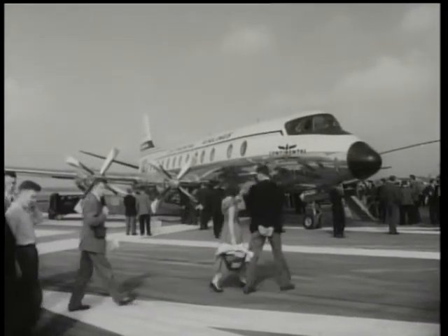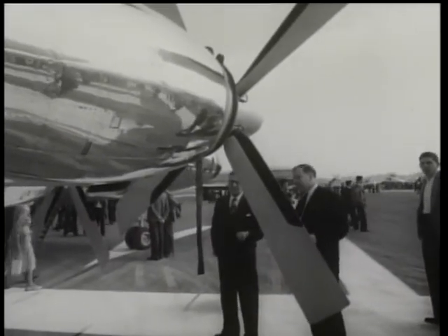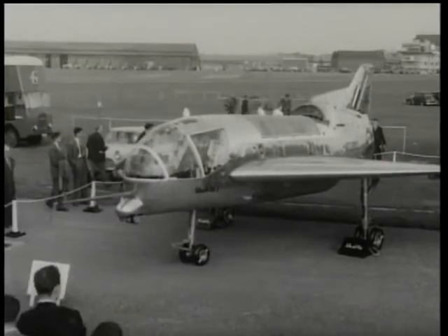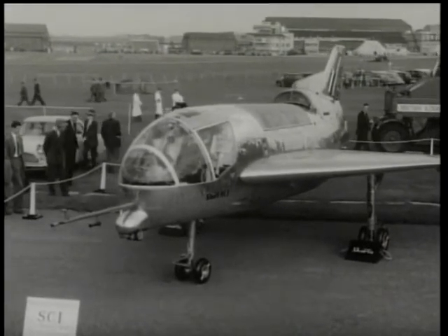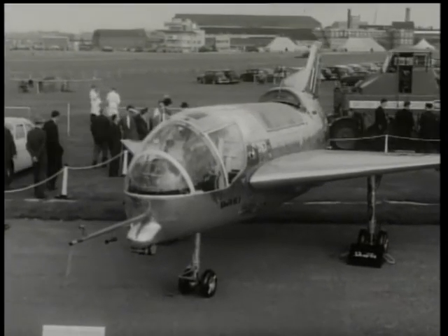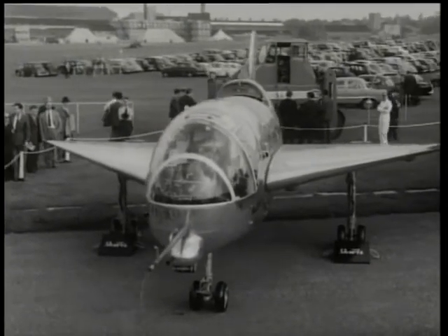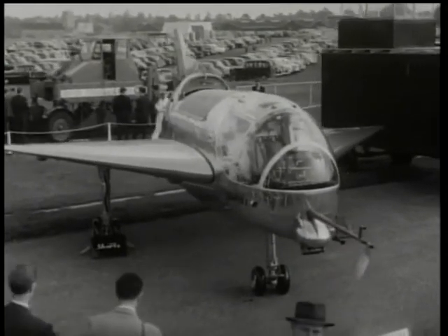Our cameraman gets his share of the reflected glory as he photographs Britain's most successful civil airliner. Here's something which isn't yet for sale but which is attracting widespread world interest — it's the Short SC1, a research vertical take-off machine, designed to study the transition between hovering and forward flight. A significant machine pointing to the future development of flight.